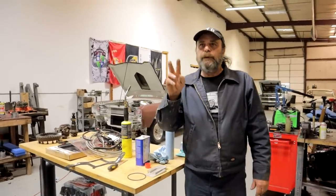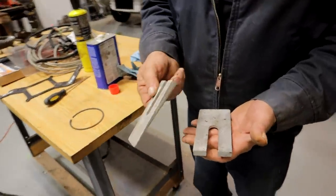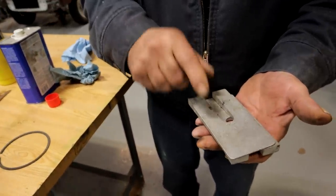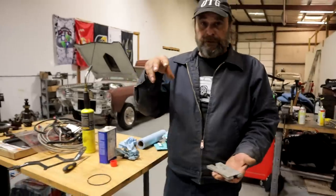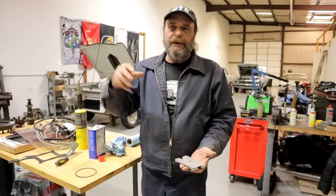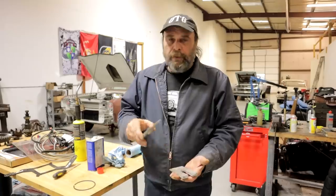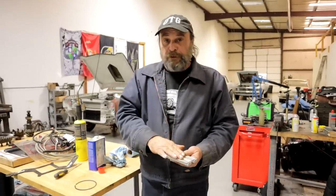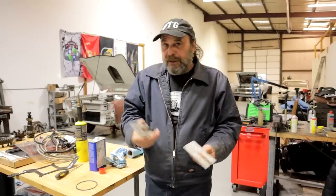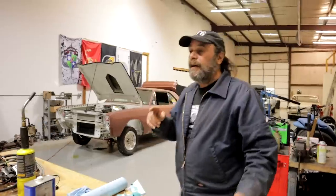A couple of people in the comments asked about these shims. These are pinion angle adjusting shims — three degree. When I first set up Bottle Rocket and put the 8¾ rear in it, I was very aggressive with the pinion angle — went about seven degrees down. What happens now is that in high gear I start to get a vibration. So I have to take some of that angle out. These go between the spring and the spring perch — this is how you angle it up and down. It's a chassis tuning thing. I'll take a test pass with it and we're good to go.